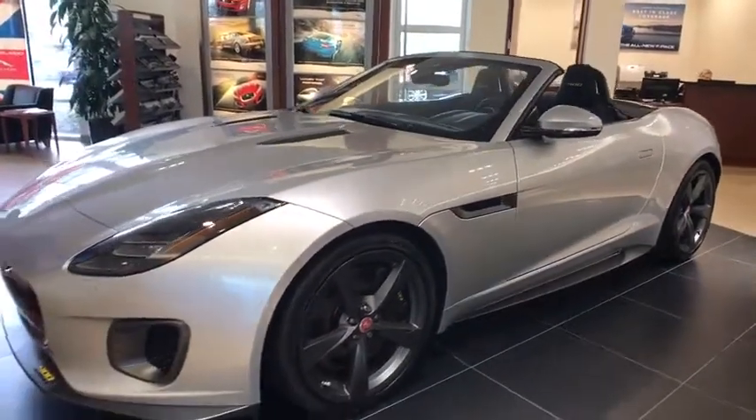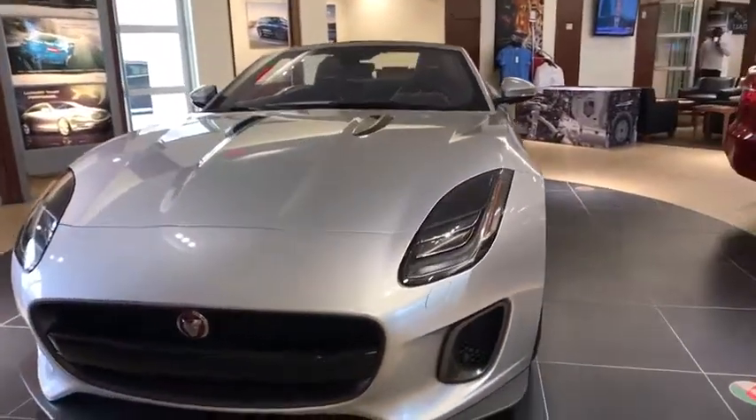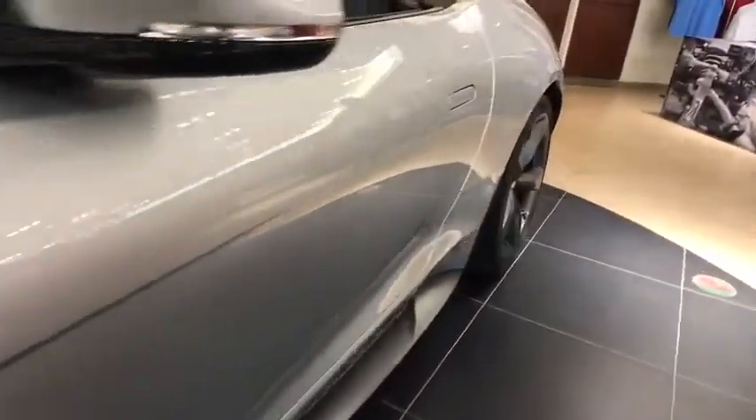Leather-wrapped steering wheel, Bluetooth, adjustable steering wheel, power steering, cruise control, keyless start, auto-dimming rear-view mirror, four-wheel disc brakes, floor mats. This beauty will even make your house keys jealous. Drive it today!